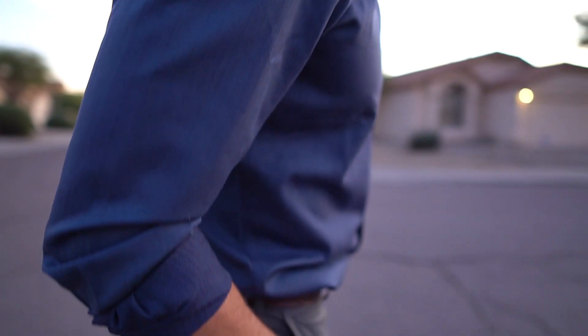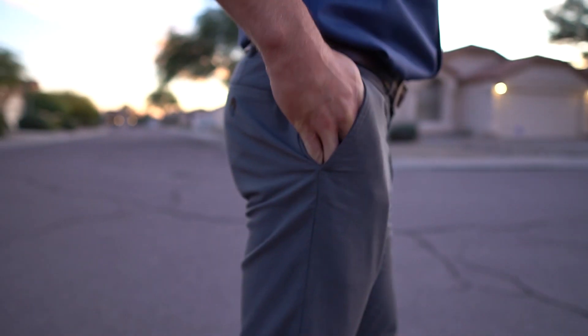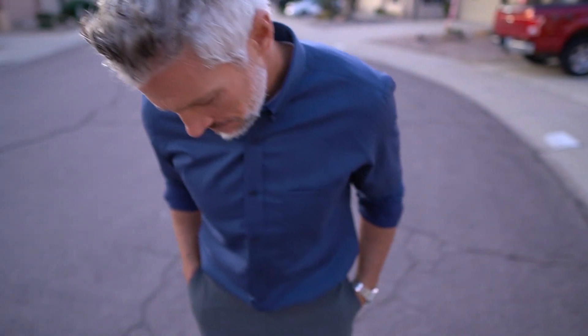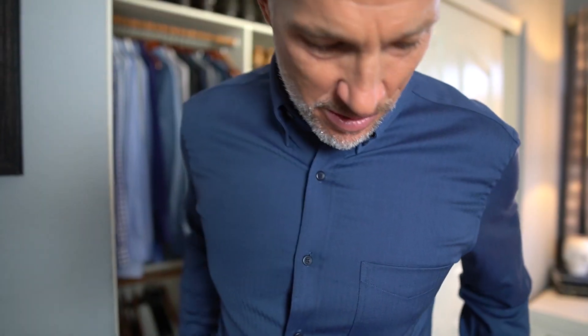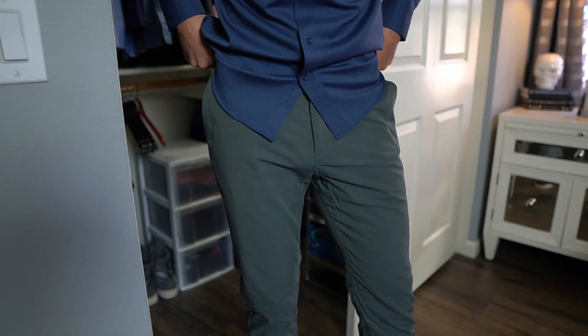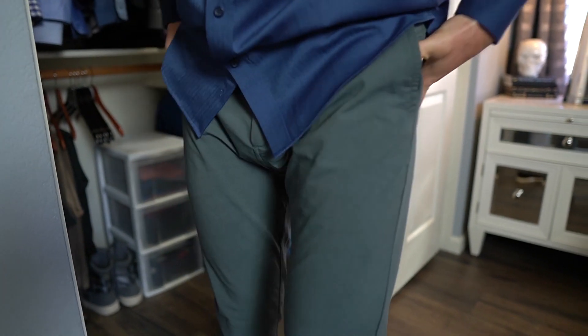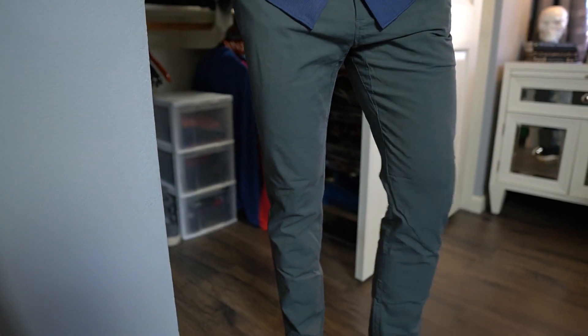It's got a nice little shimmer to it. I don't know if you can see it through the camera lens here, but it does have a nice little shimmer which was also unexpected. And then the Wool & Prince pants — the clothing from the pants style is also a no-brainer.